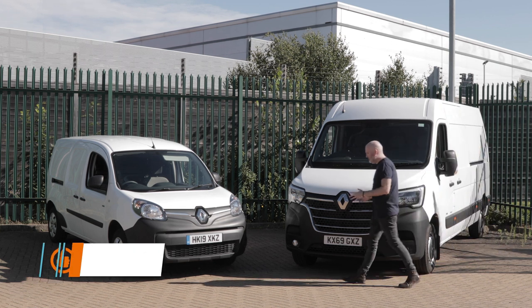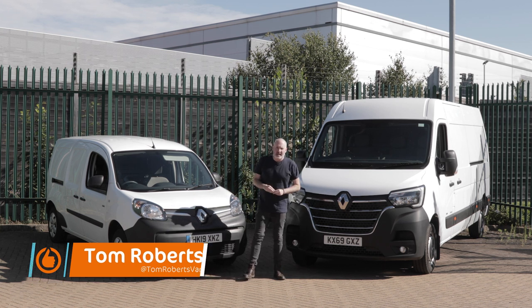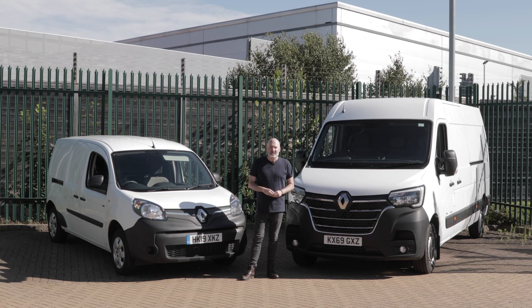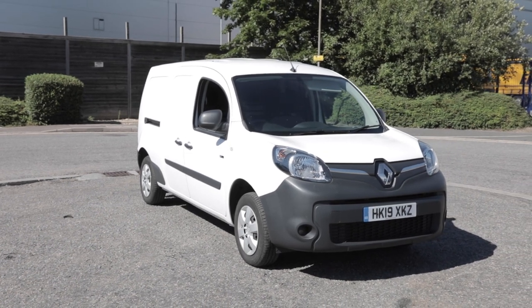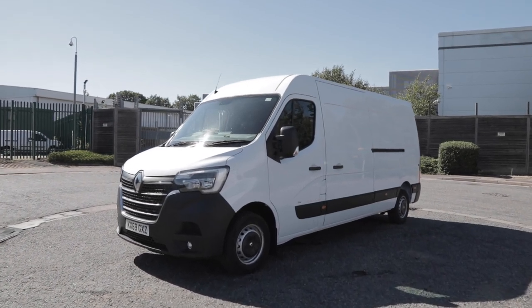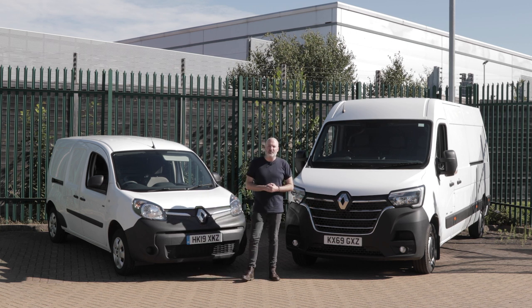Renault has just announced it's going to be converting its well-thought-of electric car, the Renault Zoe, into a small city electric van called the Renault Zoe Van. It's not available in the UK right now, but what are available are two vehicles from Renault: on one side the Renault Kangoo ZE wearing the same clothes it always has, and on the other the Renault Master ZE with all its new clothes, looking fantastic. These are two very compelling offers in the LCV electric sector, so let's crack them open and give them their very own Vanarama road test.